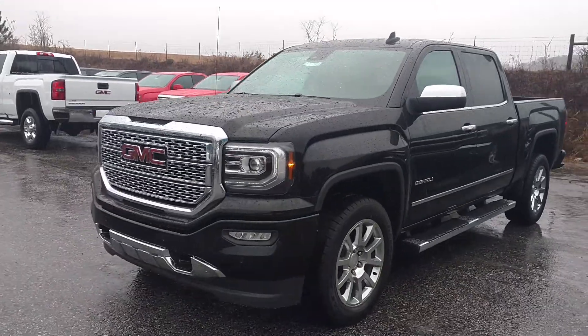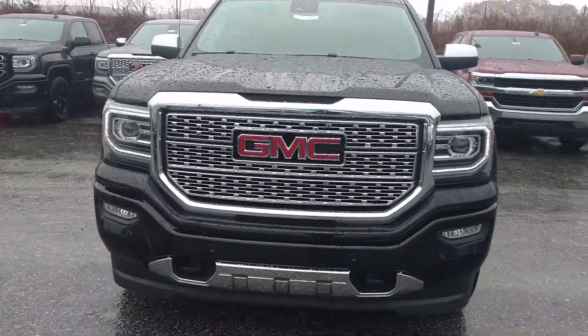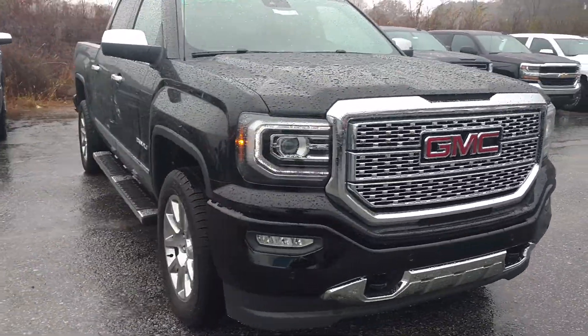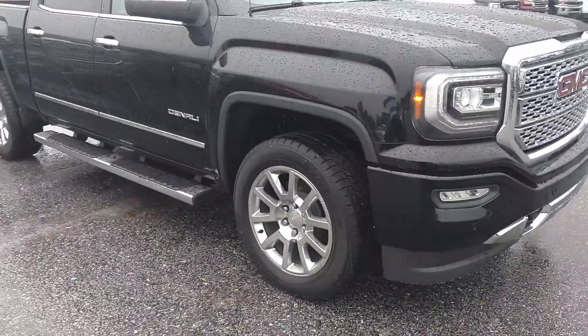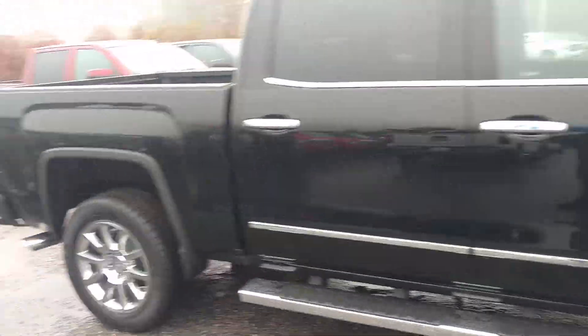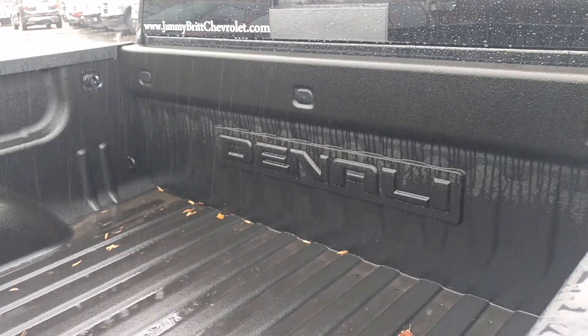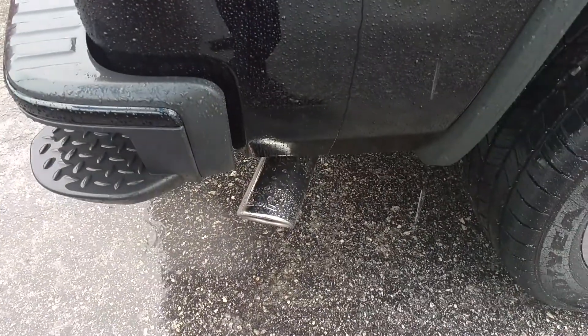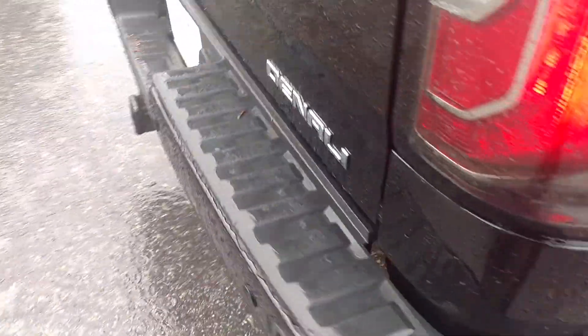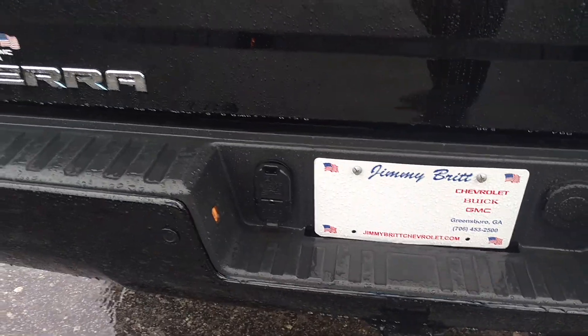Black on black. Obviously you can see it has the remote start on it. You've got the chrome 20-inch wheels, the 6-inch chrome step bars. Being that it's a Denali, you have the spray-in bed liner with Denali outlined right there. You've got the chrome tip, and you've got your hitch with your 7-prong and 4-prong connection right there.